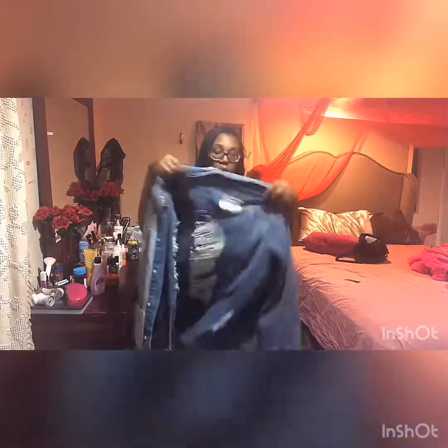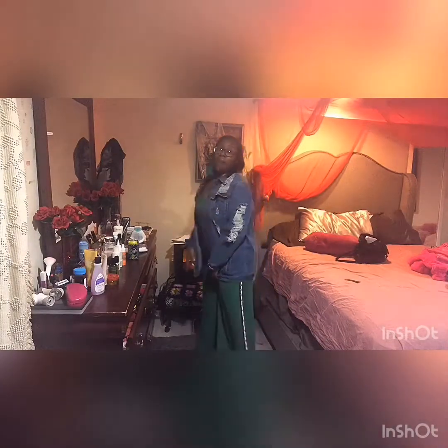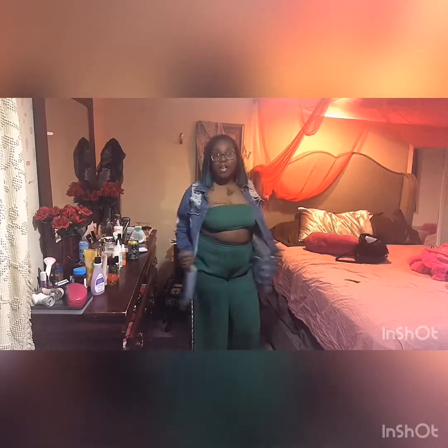I'm going to bag it so you guys can see it. I'm probably going to wear a hoverall over it — this is a hoverall I got from Fashion Nova last year. This is how I'm probably going to wear it, but let me know what y'all think — how should I wear it?